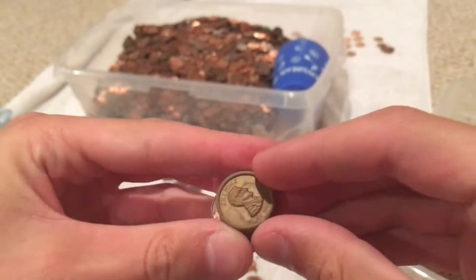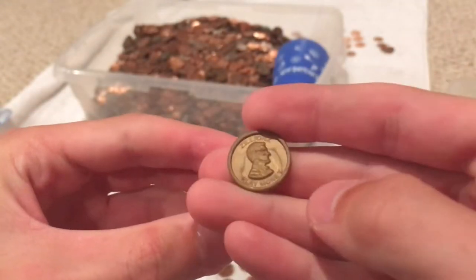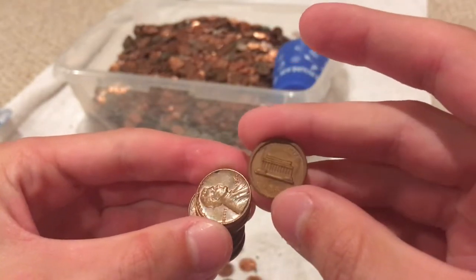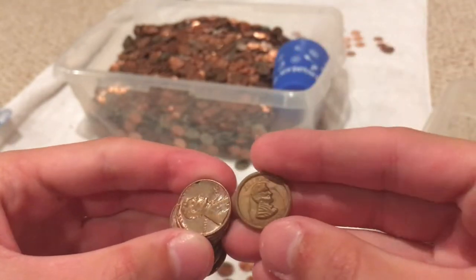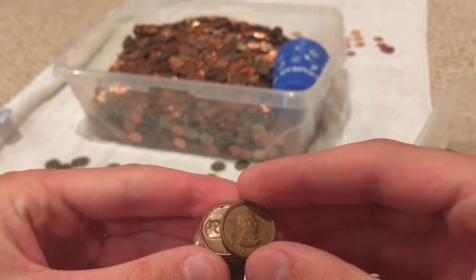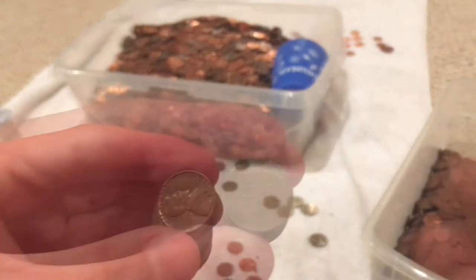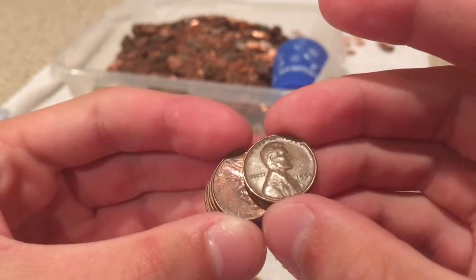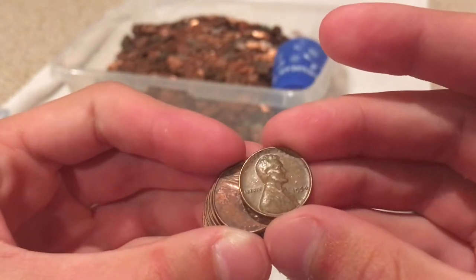A few rolls later we found this fake penny. It really ticks me off. Don't like these. Oh well, fun to find in circulation though. A few rolls later we found a wheat penny — 1954. Let's keep going.